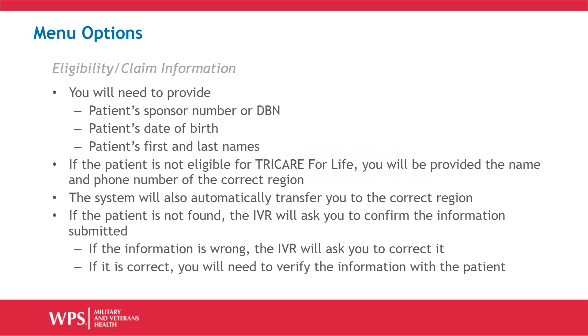If the IVR cannot find the patient with the information provided, the IVR will ask you to confirm the information it captured. If the information the IVR captured is wrong, it will ask you to enter the correct information. If the information is correct, you will need to verify the information with the patient.